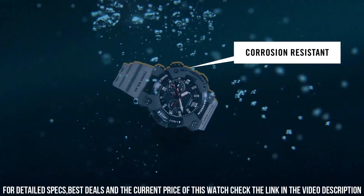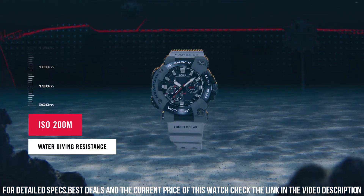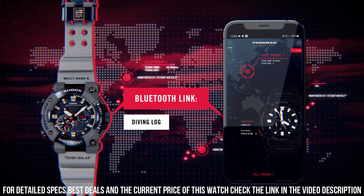The following features are equipped: Bluetooth, anti-magnetic, glowing hands, glowing markers, screw-down crown, chronograph, alarm, backlight, date, day, dual time, countdown timer, perpetual calendar, radio control.